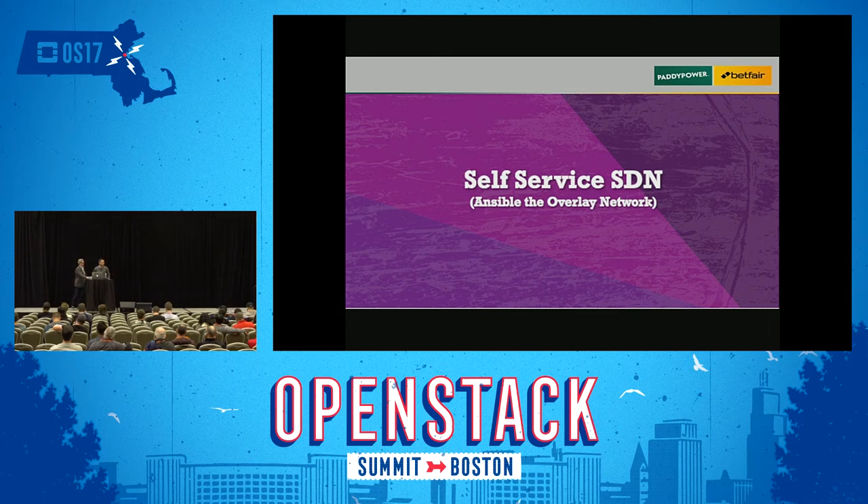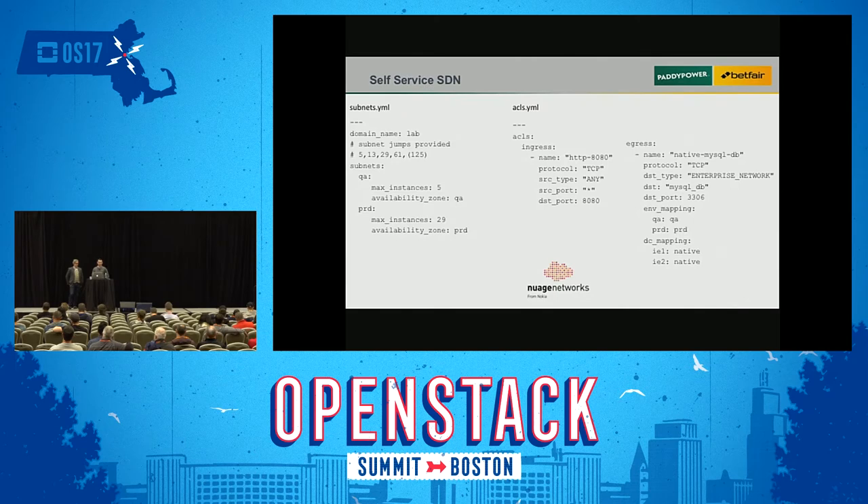For our SDN, we use Nuage Networks. We wanted to make the process for developers as easy as possible and self-service. We designed a set of YAML config files for them to fill out. They have a subnets YAML specifying the domain name where the application should be deployed and the maximum number of instances they might need. Because developers don't really care about subnet sizes — they care about how many VMs they want — they just put a number and don't worry about the rest.